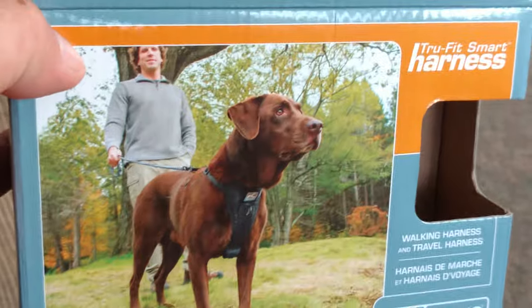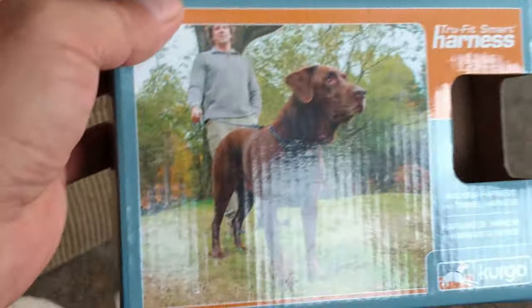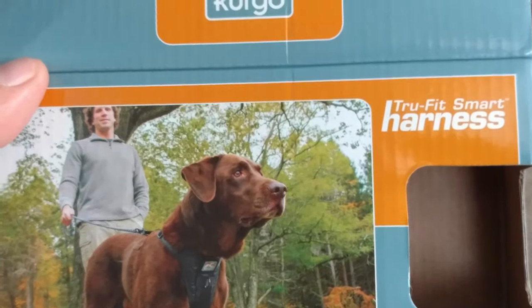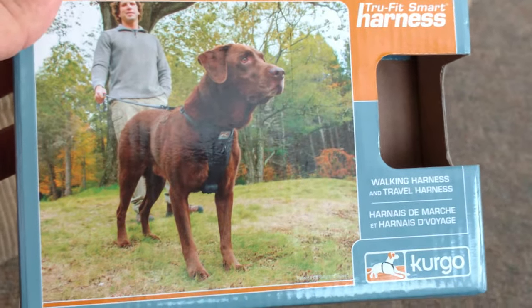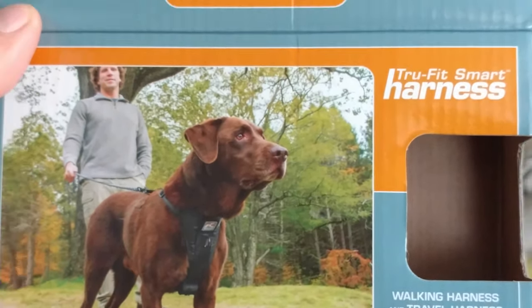Way cheaper than Petco, PetSmart, any place around if you wanted to go to a store and buy one. $21, I think, is a steal for this. It's padded, it's quality, it's very, very nice. Very thick. Good parts on it. I strongly suggest anybody who wants to get one, get the Curgo. For the price, the quality, you just can't beat it.